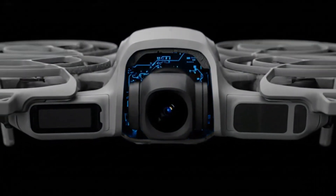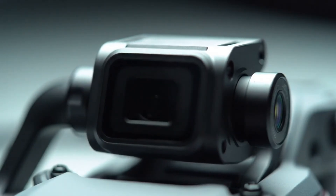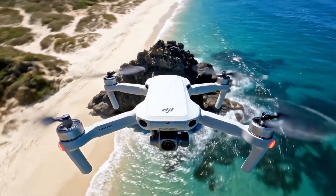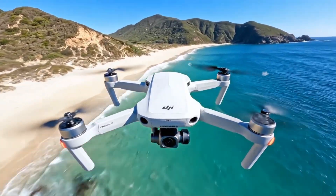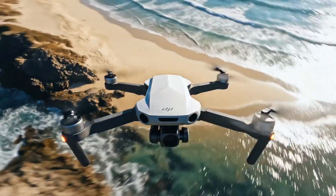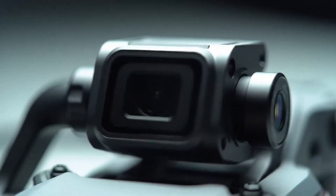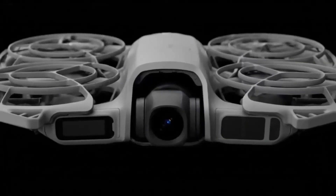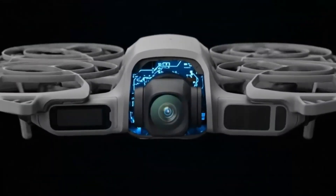The DJI Neo 2 will be available in three bundles. The Fly Solo bundle, priced at $259, is perfect for beginners. The Fly More combo, at $429, adds the RCN3 controller and two extra batteries. The Motion Fly More combo, priced at $599, includes the advanced DJI Goggles 3 and RC Motion 3 controller, delivering a fully immersive flight experience. In essence, the DJI Neo 2 feels like the perfect fusion of simplicity and sophistication — it's the pocket-sized future of effortless creativity.